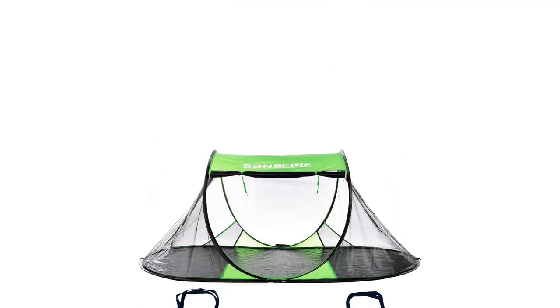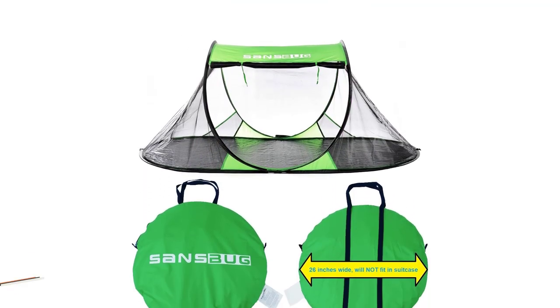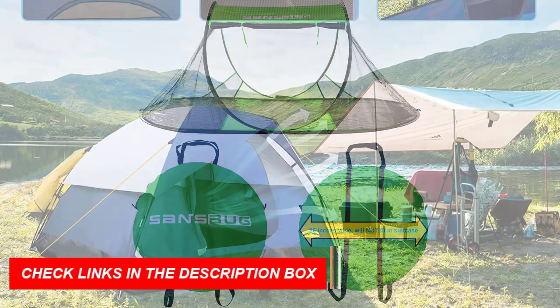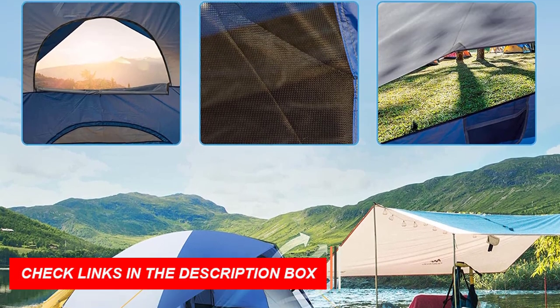2. Weather resistance: look for a tent with sturdy construction and durable materials that can withstand various weather conditions. Check for features like a waterproof rainfly, taped seams, and a robust frame.